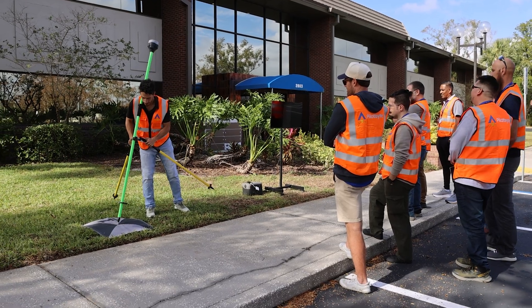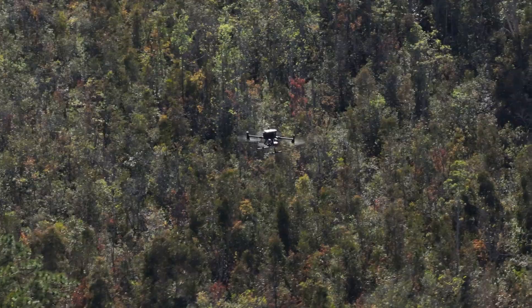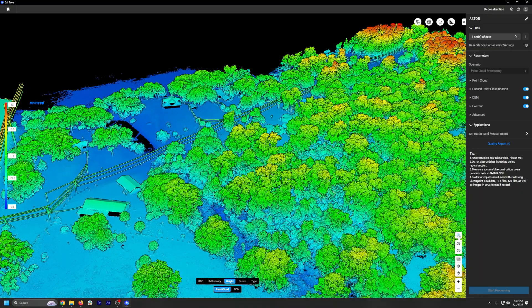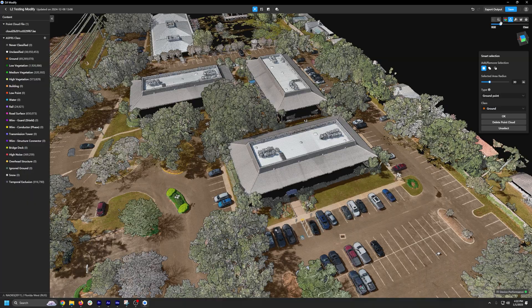You'll create ground control points and capture your own LiDAR data sets, and then process them both using DJI Terra and LP360. Most importantly, you'll learn to generate accurate point clouds, surface models, and perform point cloud cleanup, creating contours, and much more.